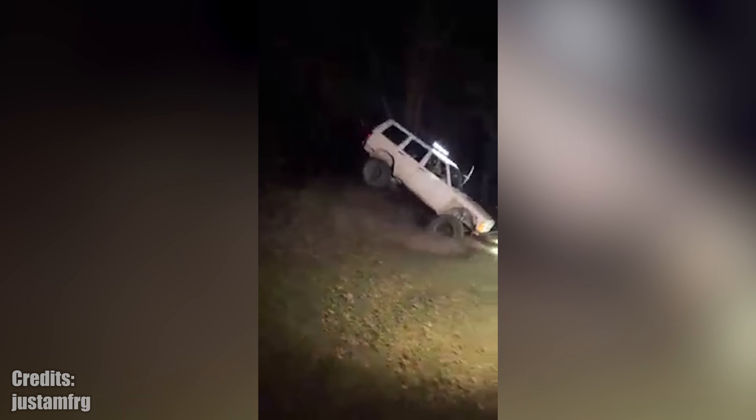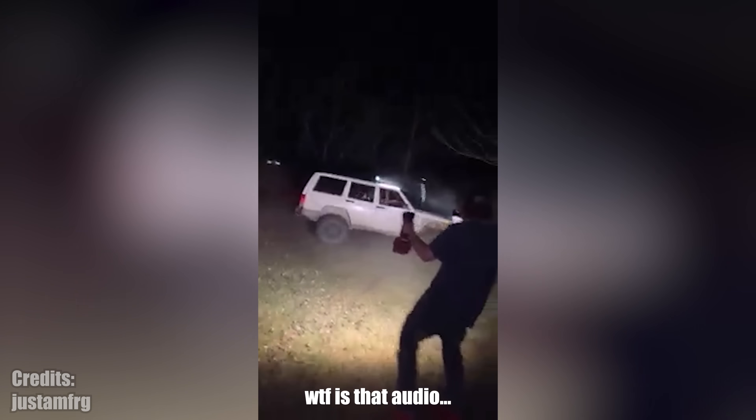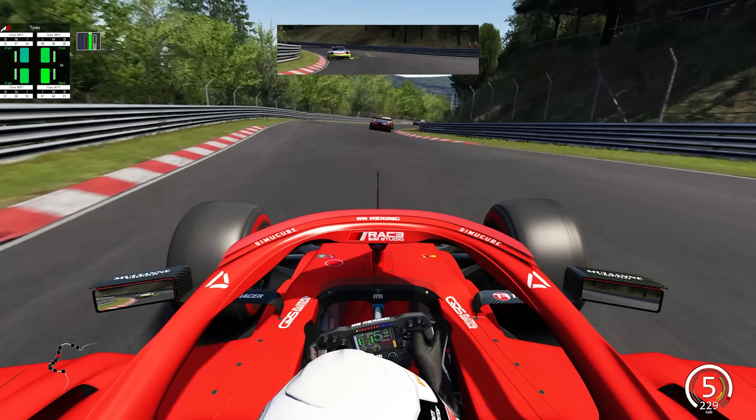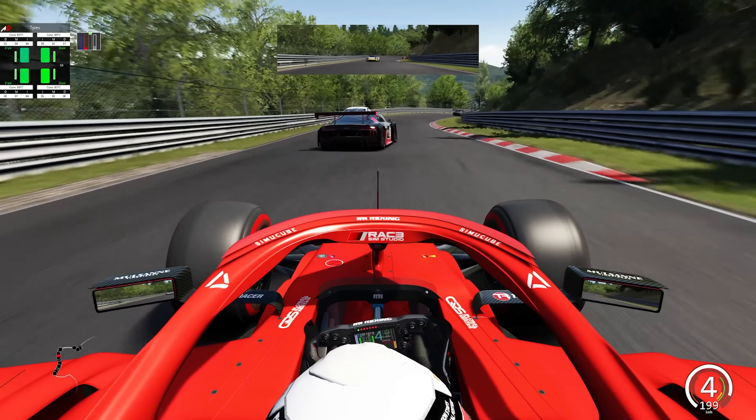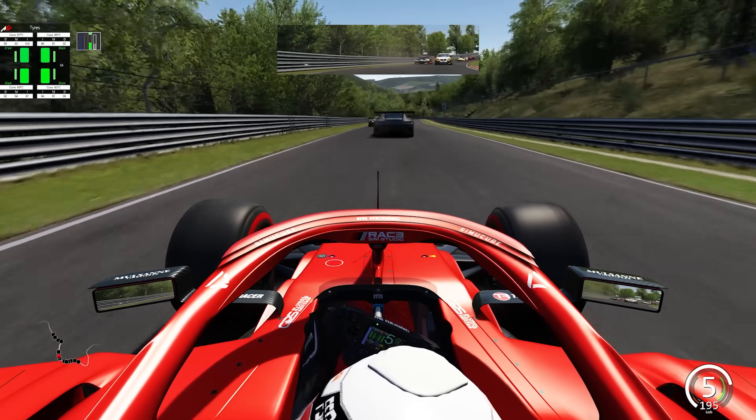You may laugh at lifted trucks until they save the day. This semi-truck got stuck on an uphill hairpin and couldn't get out of the way for recovery services. However, this lifted truck came to the rescue — it crawled past the semi-truck and then proceeded to pull it out of the trap.